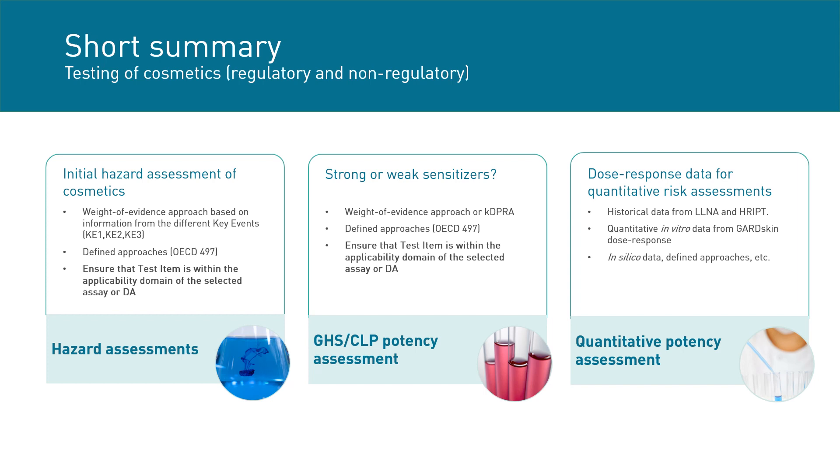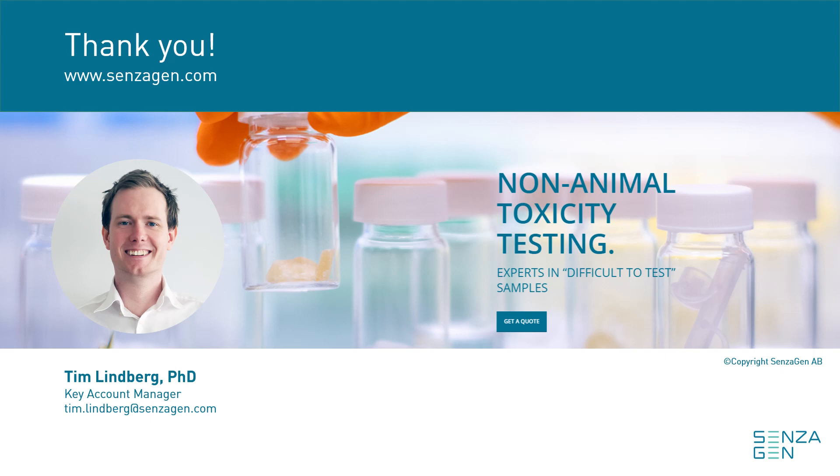To summarize the most important take-home messages: for binary hazard identification and potency predictions, a few in vitro options are available but they generally need to be used in a weight of evidence approach rather than as standalone assays. The applicability domain of each assay must be considered. For quantitative assessment of skin sensitizing potency, fewer options are available and none have yet gained regulatory acceptance as standalone sources of information, but some proposed strategies have demonstrated usefulness in determining safe levels of potential skin sensitizers in consumer products. Thank you for listening.